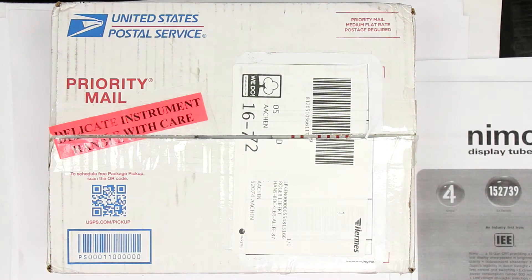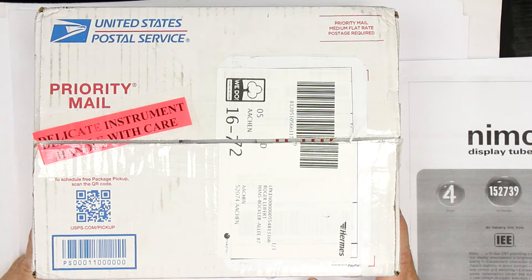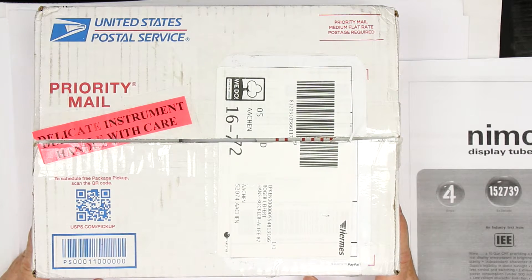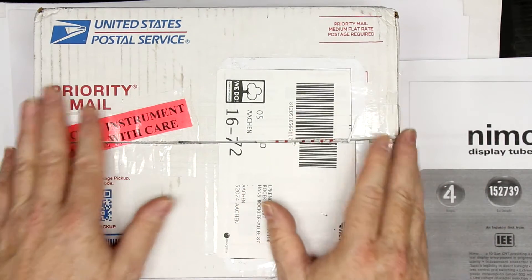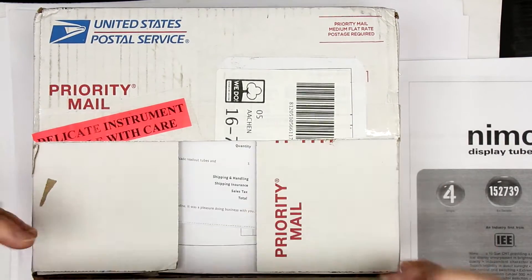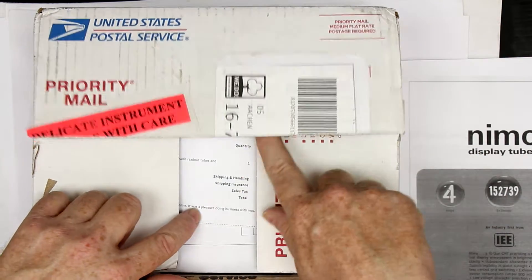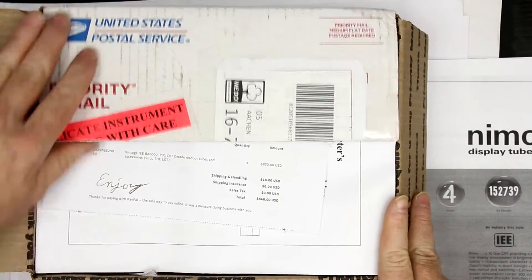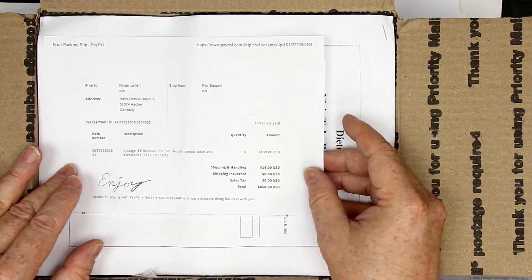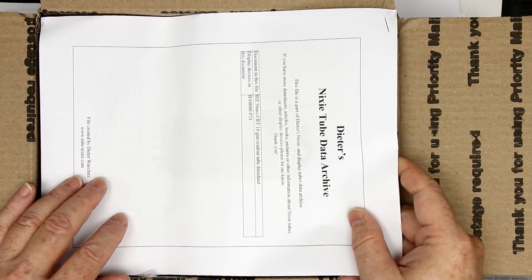Hi, this is Roger from Kanker Labs today with a package from the United States from an eBay auction that I was waiting around 10 years to get. I already cut it open just to do that, not on camera, but I didn't peek inside. If you take a look you already can guess what will be inside, and you can even read the amount I paid for this.